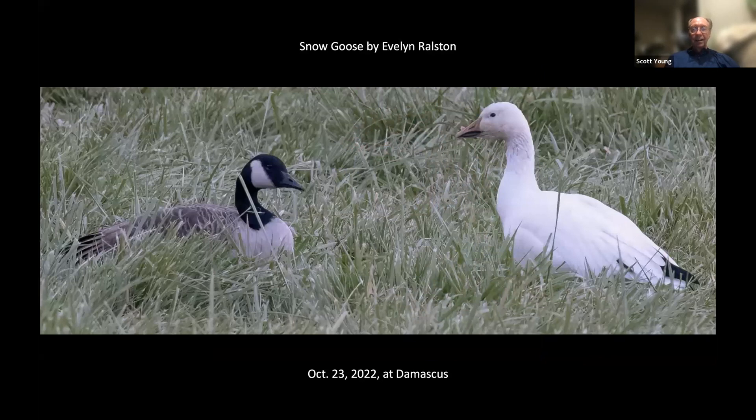Evelyn Ralston found a different snow goose, I think in the same area — maybe across the street or something. Also in Damascus. The snow goose is the one on the right.